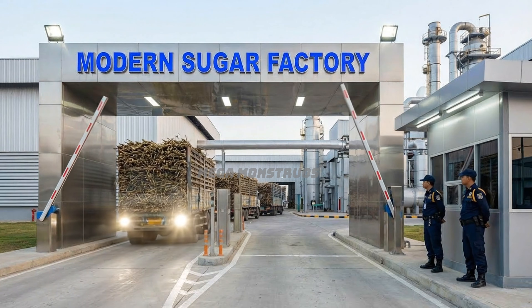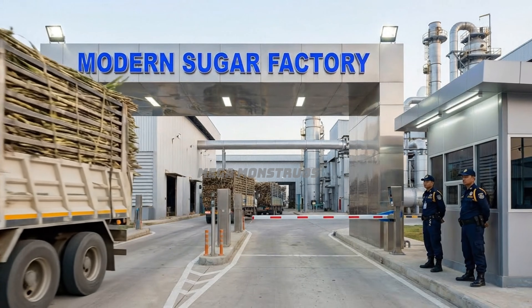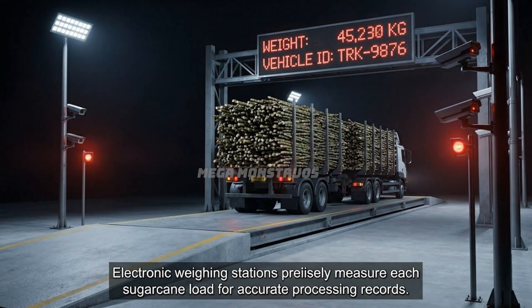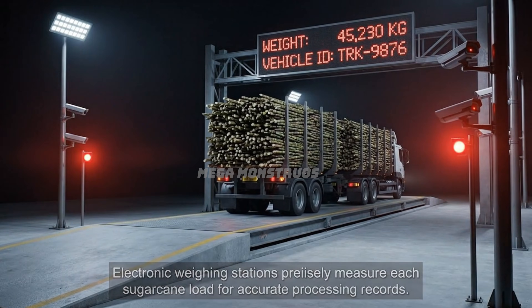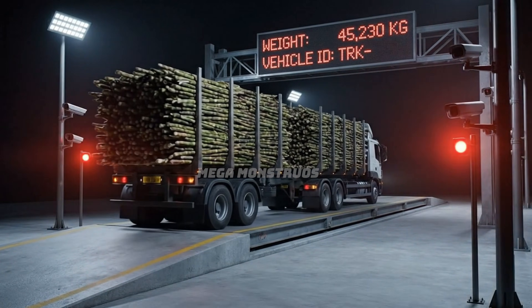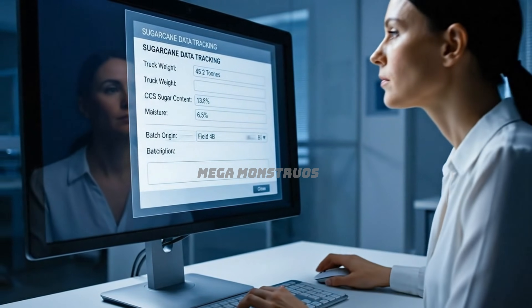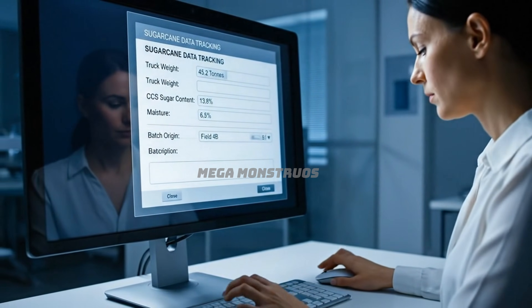Trucks enter the modern sugar factory through automated security checkpoints for processing. Electronic weighing stations precisely measure each sugarcane load for accurate processing records. Quality control staff record sugarcane weight, sugar content, and origin data into the tracking system.